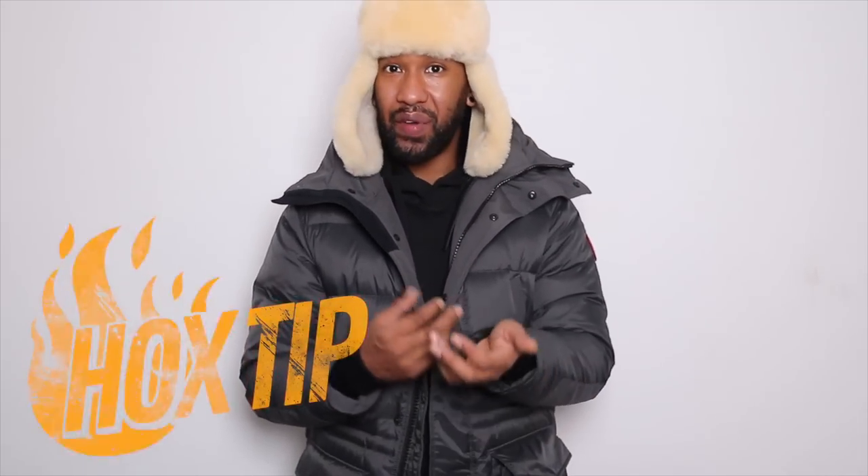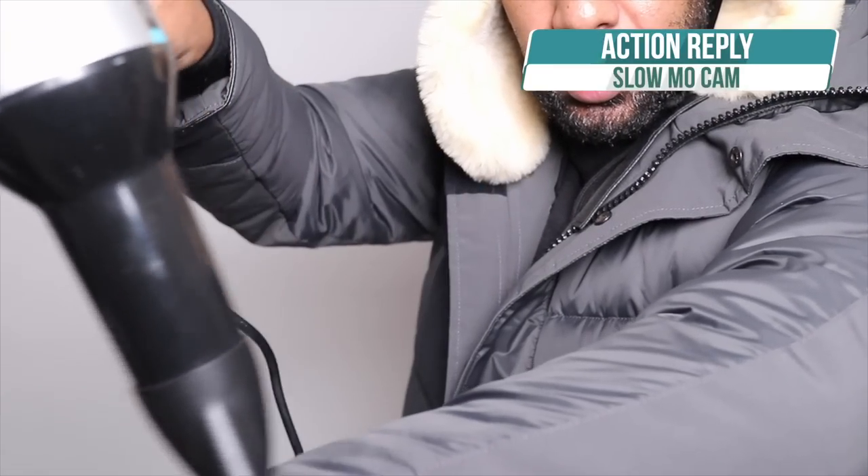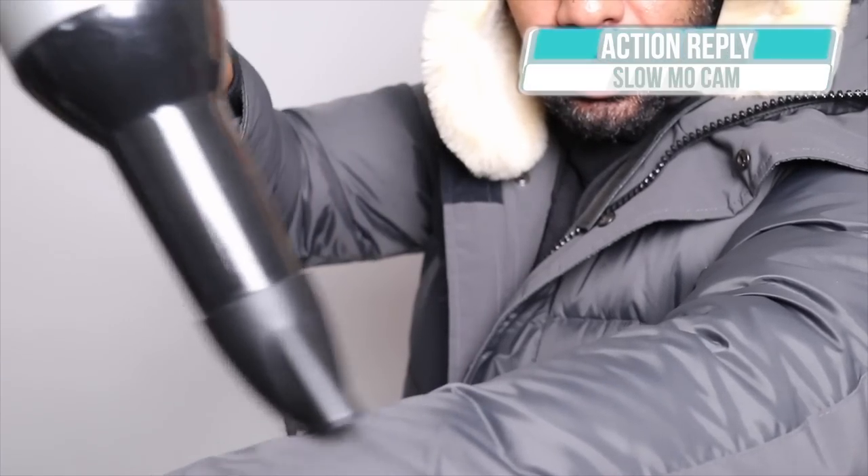Even though it's water resistant, in a real torrential downpour the jacket will eventually probably get soaked because of the sheer volume of water. But the good thing about these jackets is when you get home, hang them up, leave them to dry, give them a shake, and maybe use a dryer to dry it down — the jacket should not be affected at all.